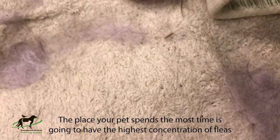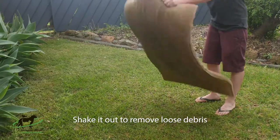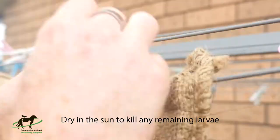The place that your pet spends the most time is going to have the highest concentration of fleas, larvae, and pupae. This area is most likely to be its bedding. To clean the bedding, shake it out to remove as much debris as you can, wash it, and then dry it in the sun to kill any larvae.